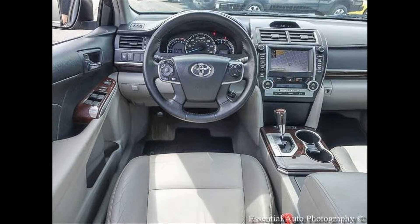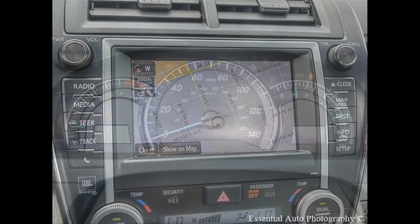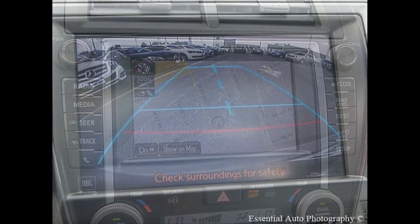Convenience: Homelink, keyless start, navigation system. Entertainment: Bluetooth. Safety: backup camera, brake assist, stability control. Seating: heated seats, leather seats. Exterior: alloy wheels, sunroof/moonroof.